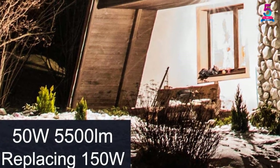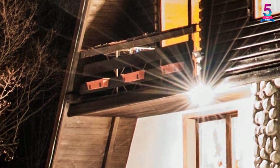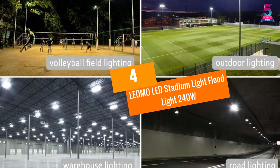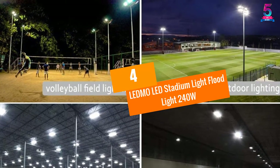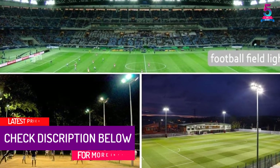The LED floodlight has more than 50,000 hours lifespan, which means that if it works for 8 hours per day, it will work for around 17 years. At Number 4: LED MoLED Stadium Light Floodlight 240W.